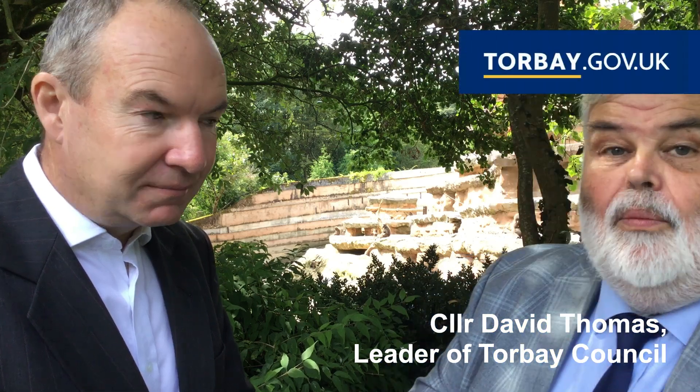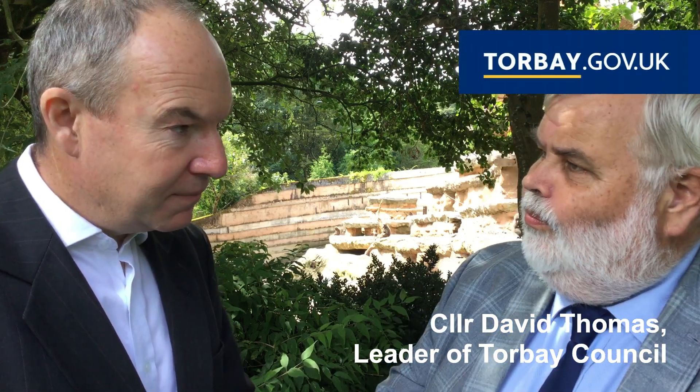I'm joined now by Councillor Adam Billings. We're here to talk about the resident scheme that's coming together.